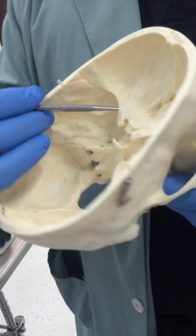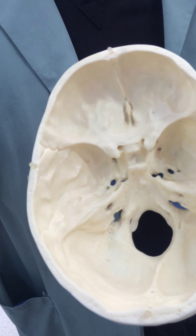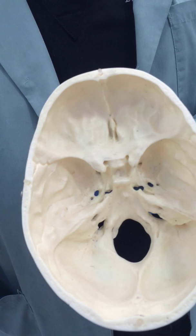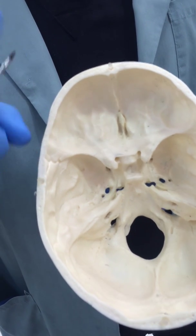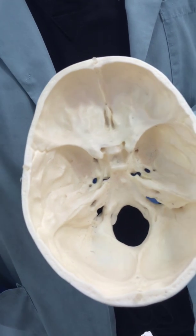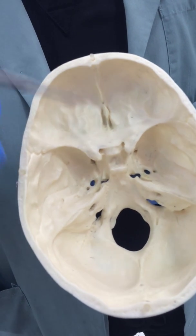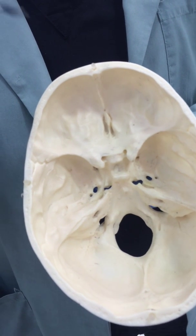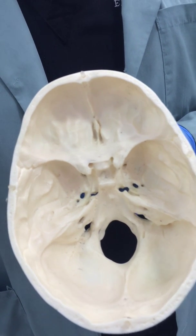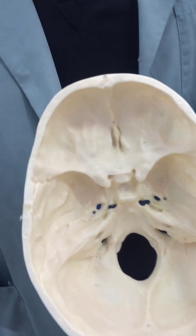The superior orbital fissure is a big damn hole. All big damn holes get at least three nerves. This one gets four — three, four, five, and six. So three, oculomotor, helps you move those eyes in the cardinal directions. Four, trochlear, helps you bring your eyes in and down. Then five, but not all of five, just V1, which is the ophthalmic. And then the last one, six, the abducens nerve.